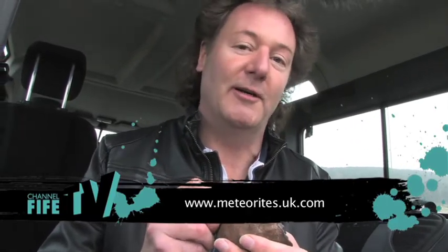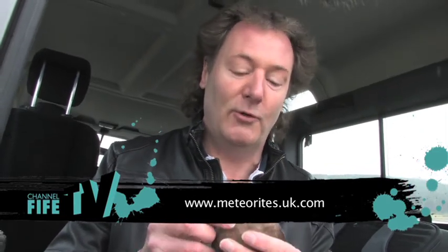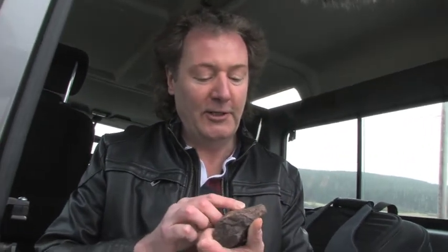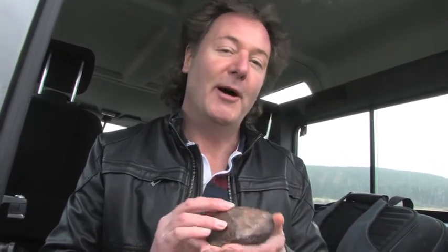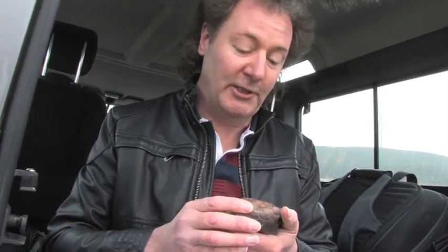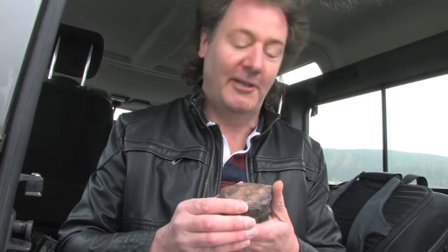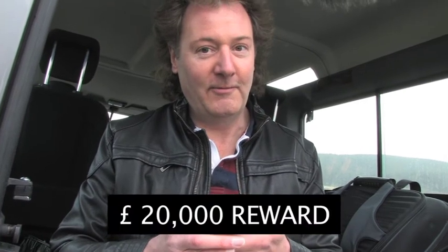If you see that, that's the time to give me a call. Have a look at my website, www.meteorites.uk.com — send me some pictures in the first place. These things are interesting to science, but my interest is as a collector and a dealer. I distribute finds to scientists, but I make a living by buying, selling, wheeling and dealing in meteorites. There's a healthy reward — for something this size it would run quite happily into five figures.